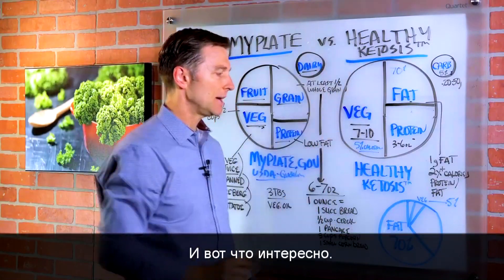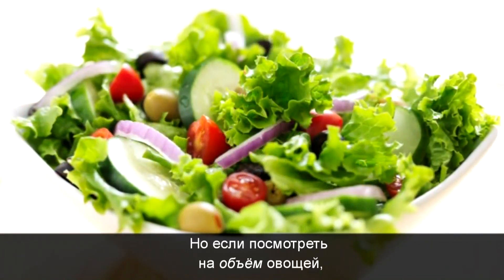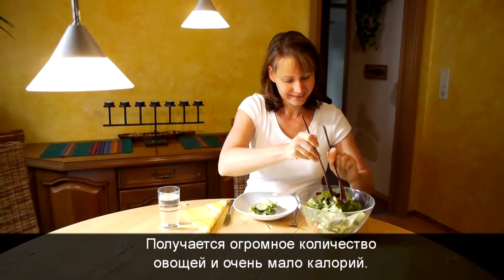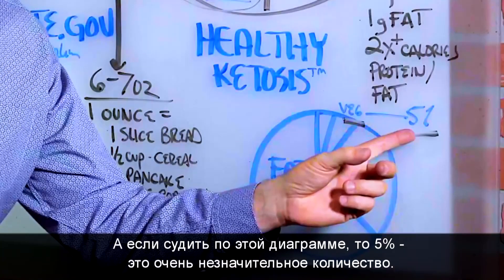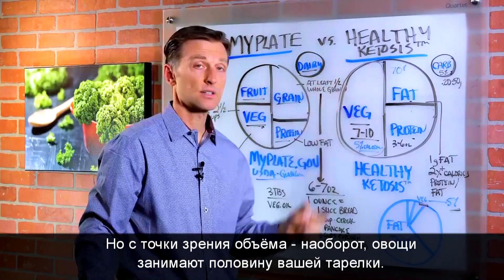What's interesting is that if you look at my pie chart here, vegetables account for 5% of the total calories, but if you look at the volume of vegetables, it takes up 50% of your plate. So it's a large amount of vegetables with a very low amount of calories. The 5% may appear insignificant, but in terms of volume it's actually quite significant because it fills up half the plate.